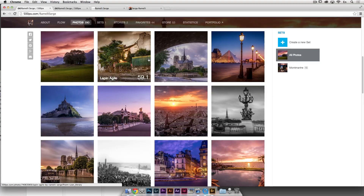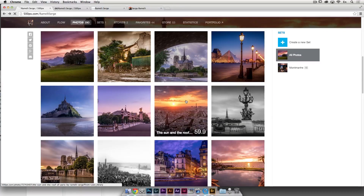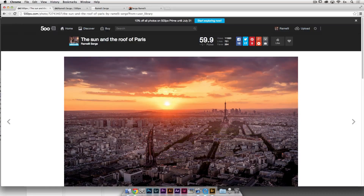Looking at my own photos, some did really well. For example, this one only has a 59.4 pulse now but was viewed 4,659 times, and the highest pulse was 98.4. Another one had the highest pulse of 99.5 — that's basically the homepage level. It's got 11,000 views, and that photo was a star for just one day.